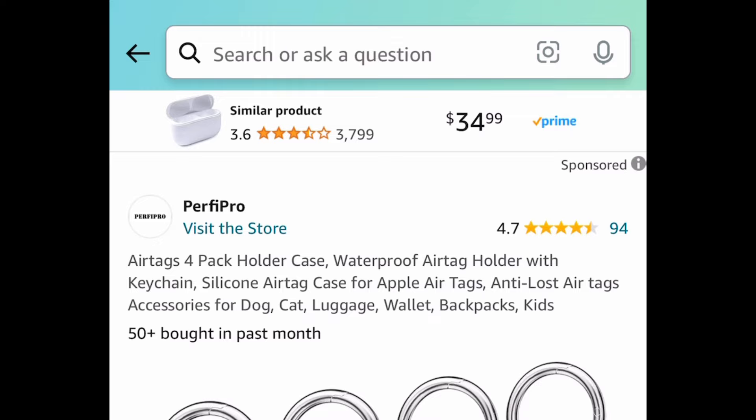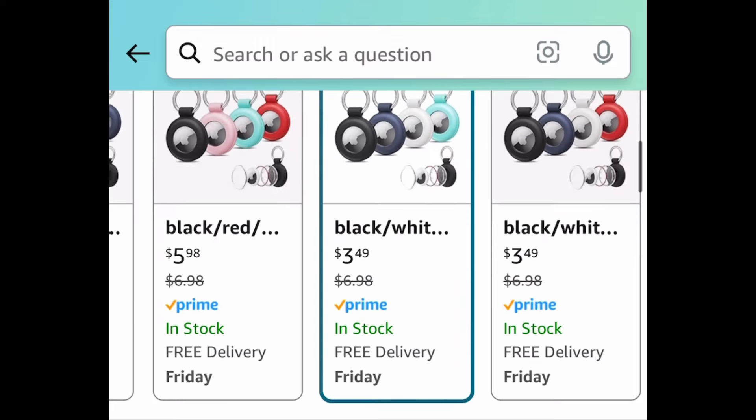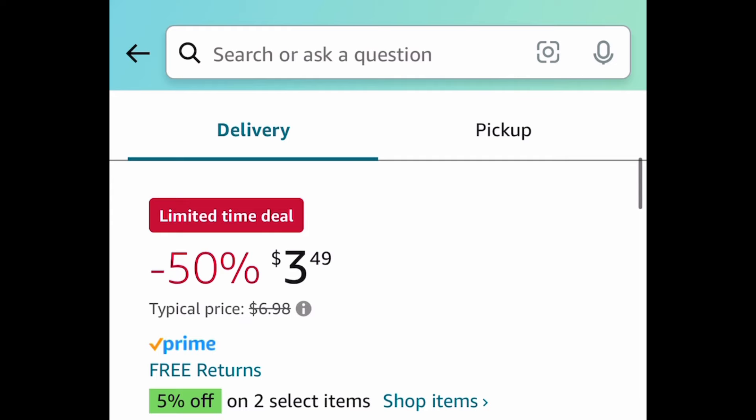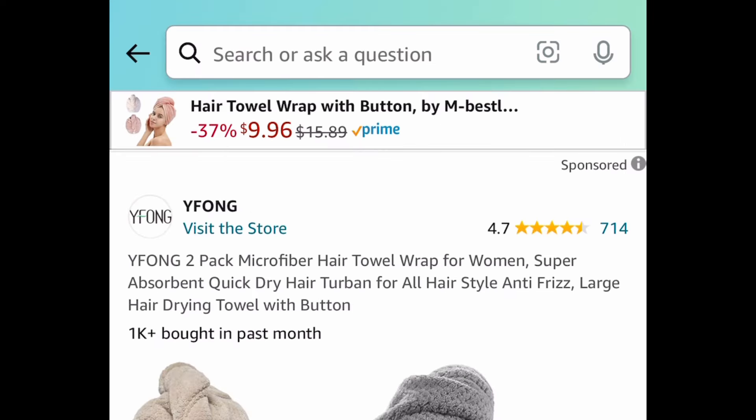Next deal, we have this four-pack of AirTag holders or cases. I'm showing you the lowest, but you get to choose from different colors. This one is $3.49, but with our code we're getting it for $3.14.